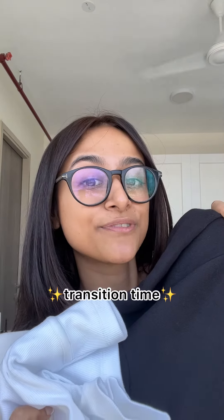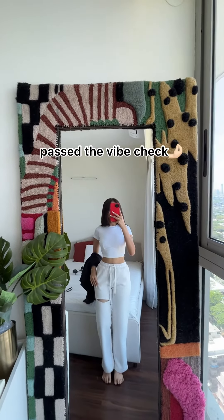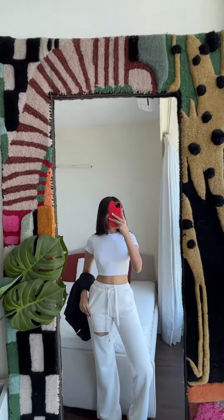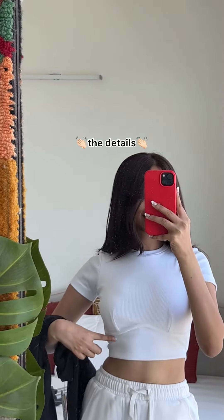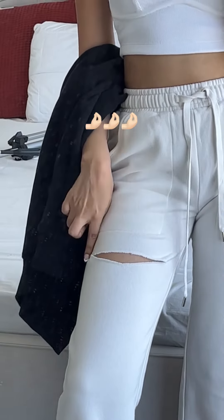Let me just do a quick transition for you all. This is literally my dream airport look — everything that I wanted is in this outfit. Are you seeing this detail? So good. And the pants — this is adding so much.